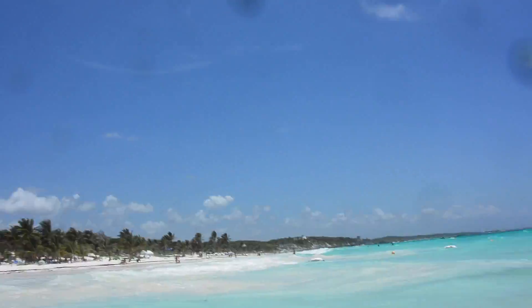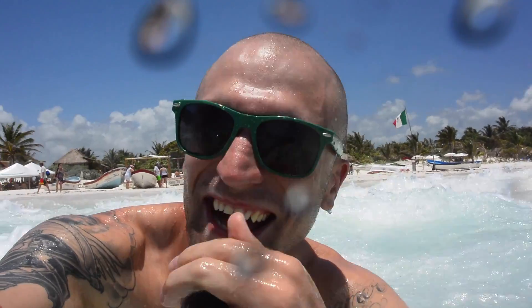Here comes the waves. It's not big enough — here's a bigger one. You see it? It's coming at us. Oh, there's water all over the lens.